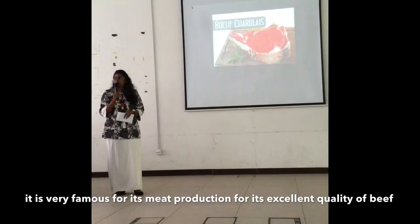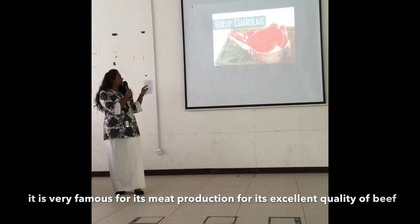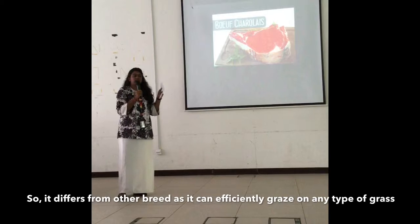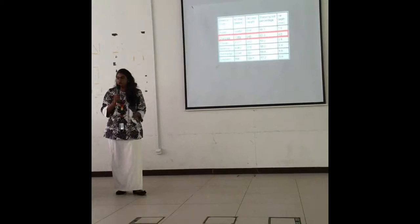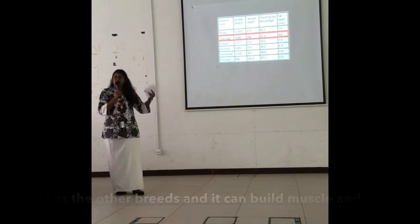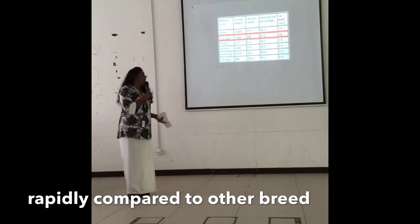It is very famous for its meat production and its excellent quality in beef. It differs from other breeds as it can efficiently graze on any type of grass, and it can build muscle and meat rapidly compared to other breeds.